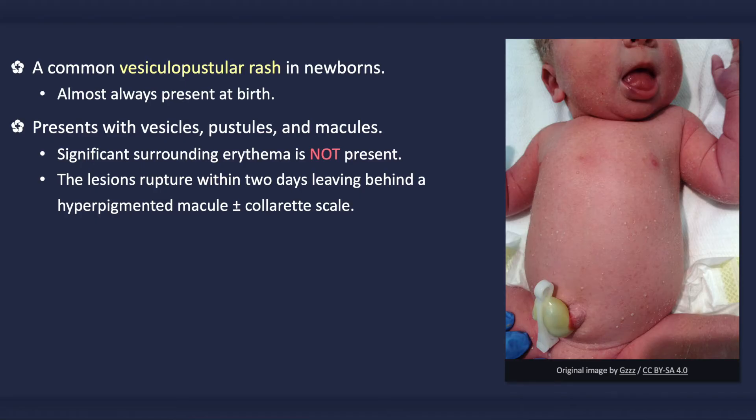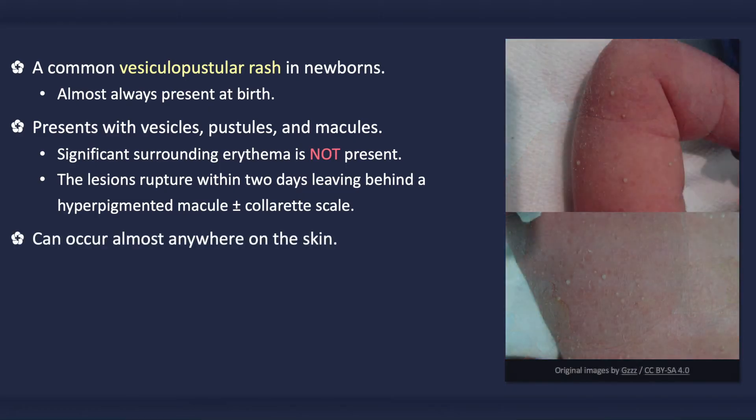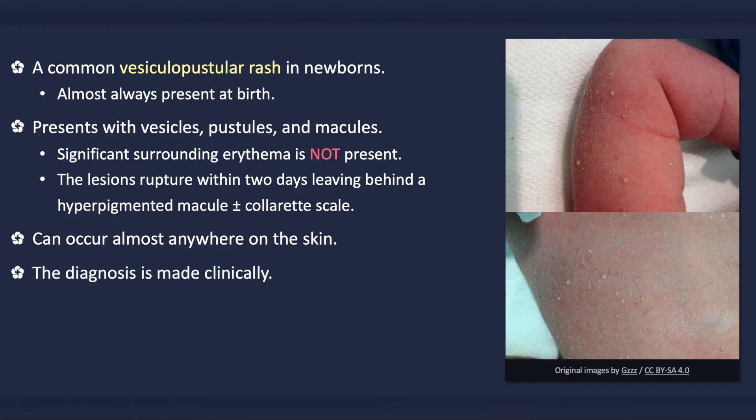Occasionally, satellite lesions may occur in proximity to a larger lesion, thus mimicking an infection. The rash can occur anywhere on the body, including the palms and soles, albeit less often.